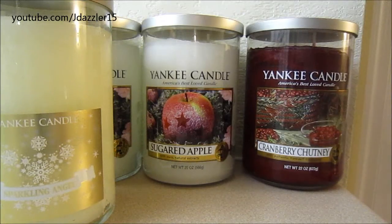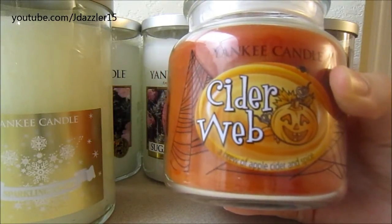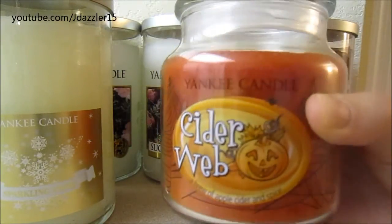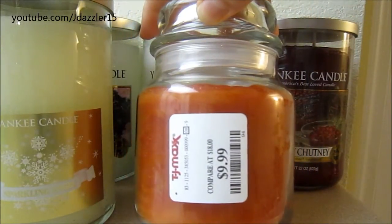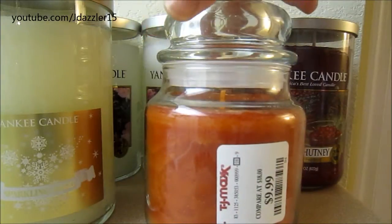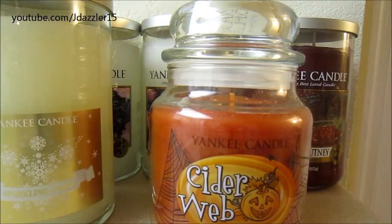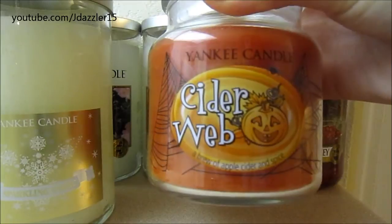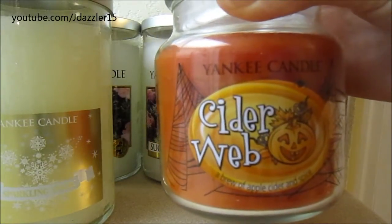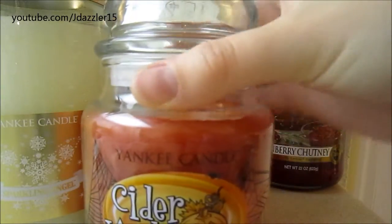The next candle is actually a Halloween scent called Ciderweb. I don't believe it was sold this year in Yankee, maybe last year, but I found it at TJ Maxx for $9.99. I know I said I wasn't a big fan of single wicks, but I really liked the way this smelled so I wanted to get it anyway. The description says it's a brew of apple cider and spice. I love apple cider, so I'm crossing my fingers that this melts well.